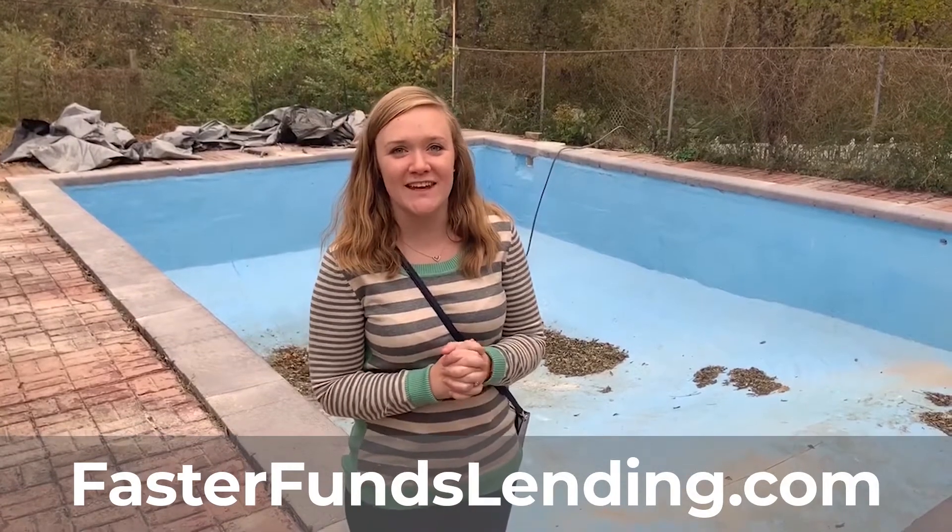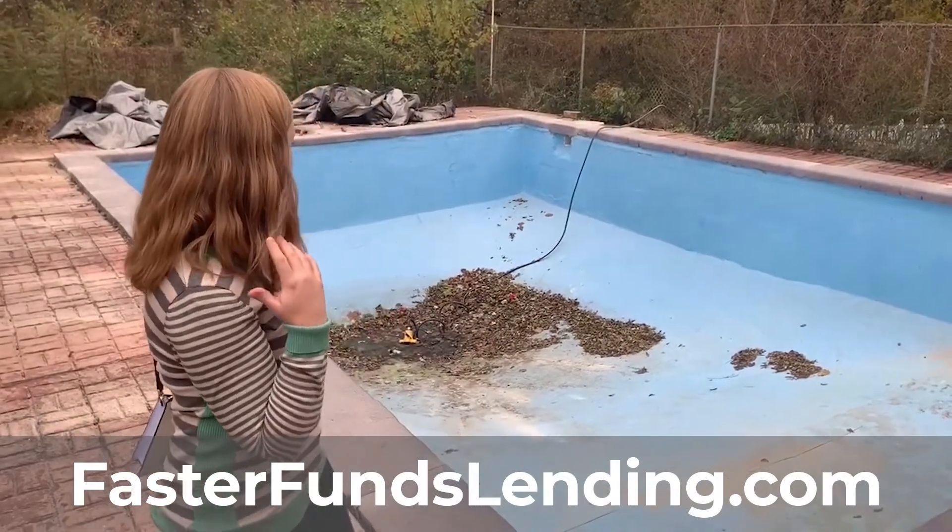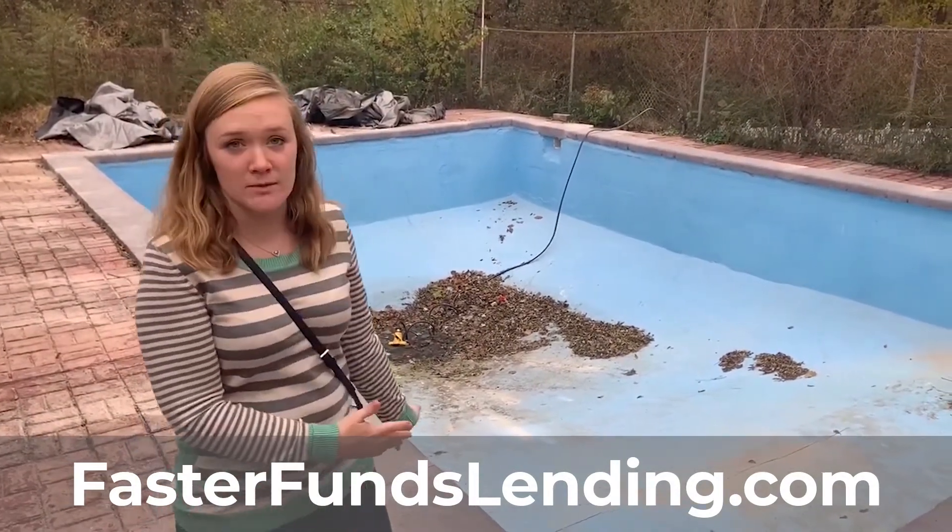Hi everyone, it's Susanna at Faster Parts Lending. Today we're looking at a house that we're currently lending on over in St. Charles, and as you can see, this house has a ginormous in-ground pool.